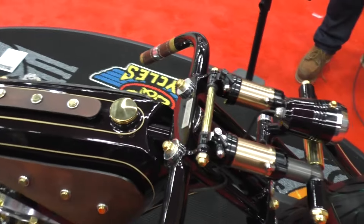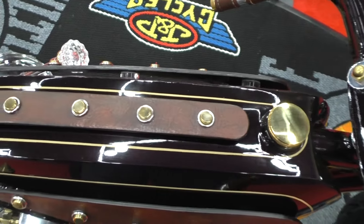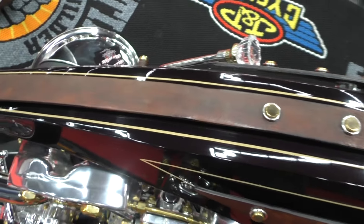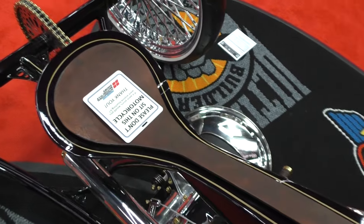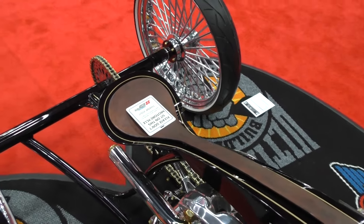S&S cases, 95-inch shovel head that I've built from that — it's all been polished and ported and matched. Running a 3-inch open belt primary, oil in the frame so there's no oil tank. It's kick only, so we don't have to run a battery. It keeps the bike real simple.